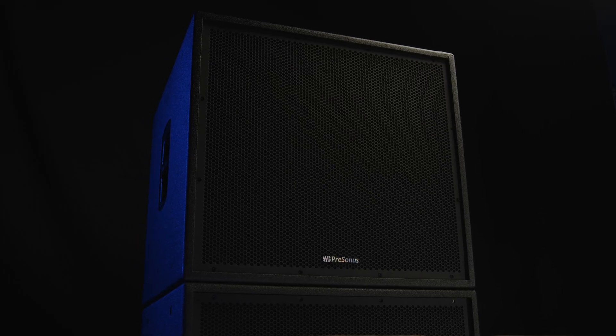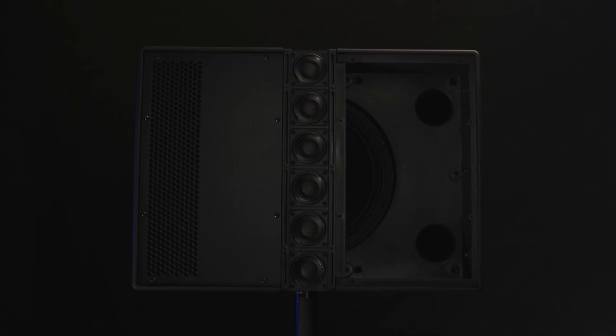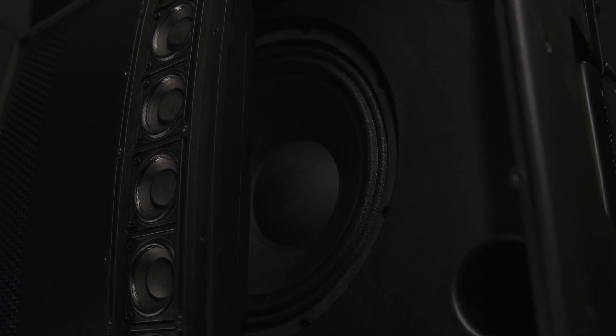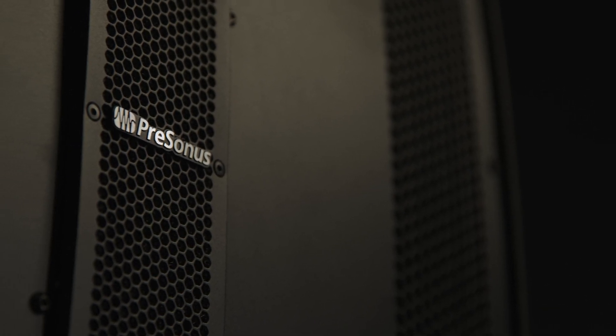Since its debut, the CDL Series has impressed ears around the world thanks to its unique driver design which fills venues with consistent, articulate speech and music reproduction without sacrificing consistent SPL. And all that same constant directivity performance is available in new, lighter weight designs for touring bands and mobile DJs who want the same sonic performance in a portable format — a truly scalable system designed to grow with your needs.